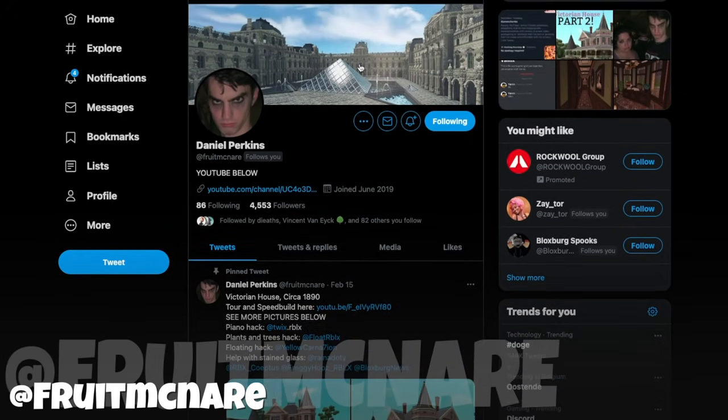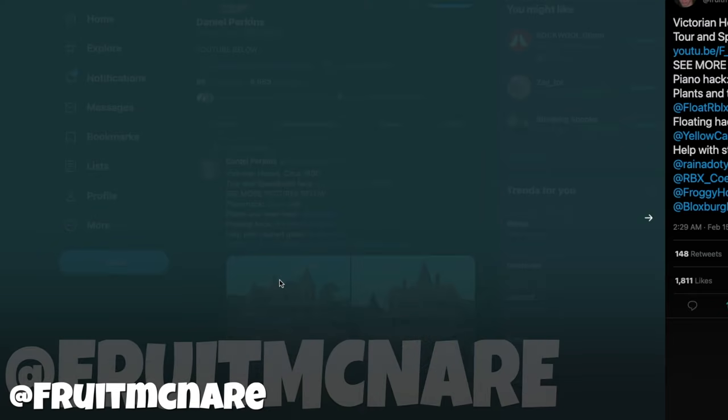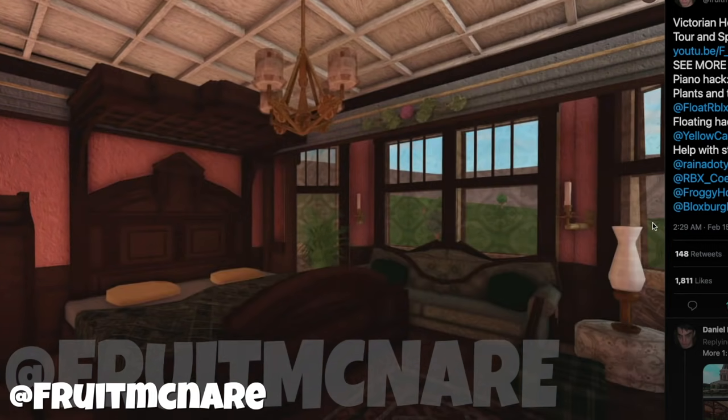And of course, we cannot forget about Daniel Perkins, who is probably one of the most realistic detailed builders in Welcome to Bloxburg. They have made the Louvre. They also made a Victorian house — if it loads, that would be so amazing. And the way he goes about it is just amazing. Look at the detail on the ceiling, look at the fireplace — just everything has time spent into it. I wonder how long this one room took just alone, because everything is done custom. Same with this bedroom — ceilings are done, the lights are custom, couches are custom, the bed is custom made.